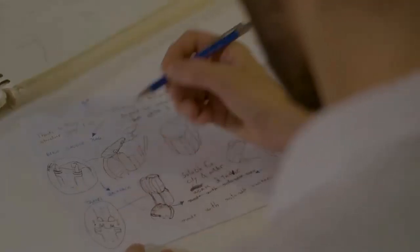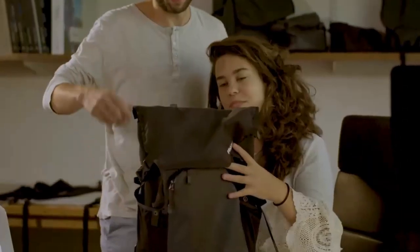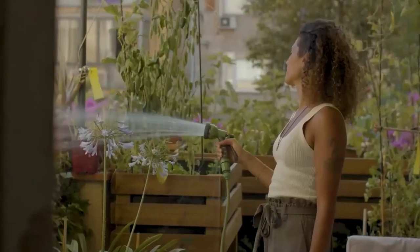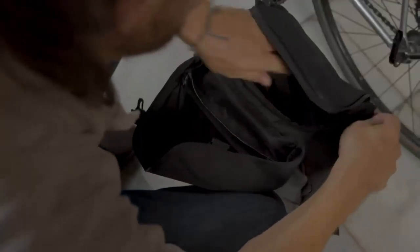We are Marina and Joel, friends from high school and entrepreneurs from Barcelona. After two years of development, we are happy to finally present Bungie, a 5-in-1 backpack that adapts to your needs. As urban nomads, we are usually juggling different activities and navigating multiple scenarios.